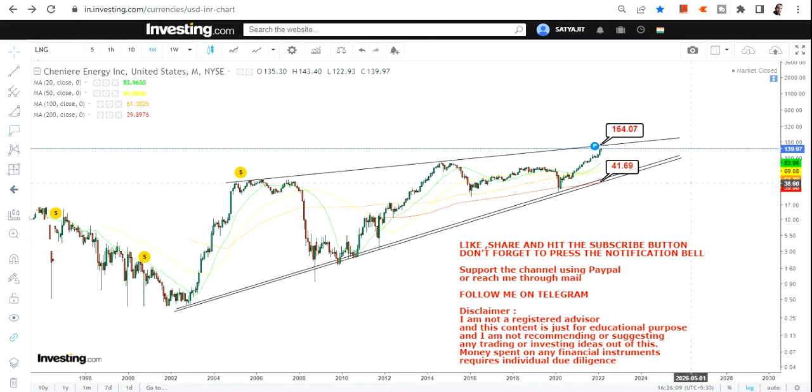As far as the current price is concerned, the next target we have here is $164–$165. Now this $164–$165 looks more like a resistance rather than a target, but the way the situation looks for the upcoming future — probably weeks, months, or the next one to two years — energy prices are booming globally, so the probability is high.